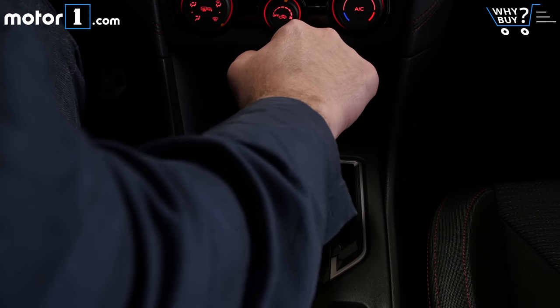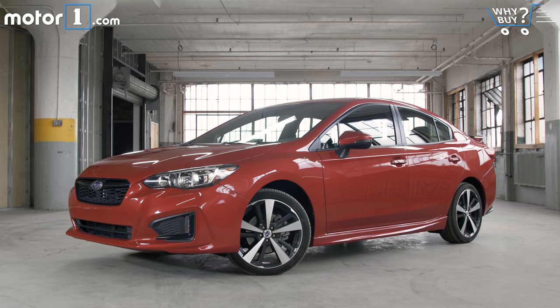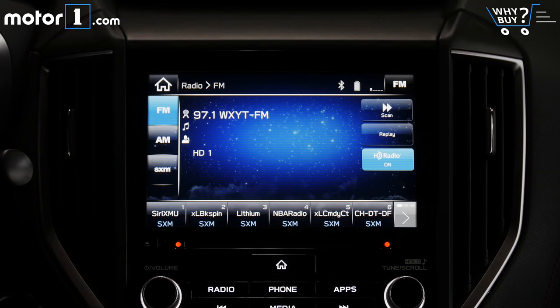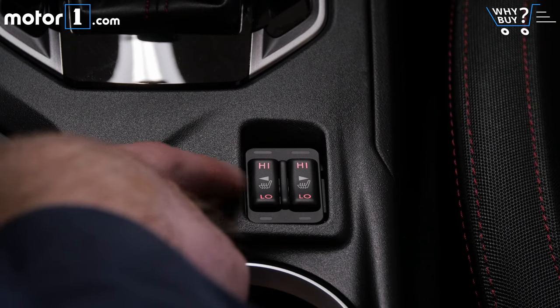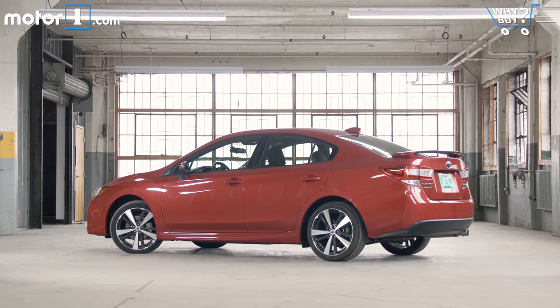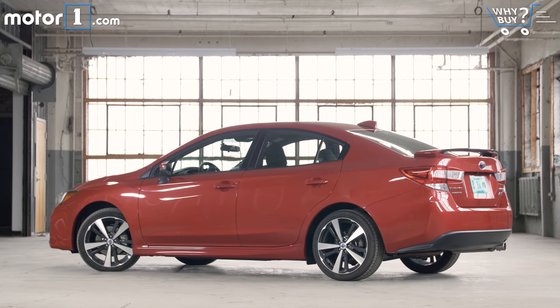The only added cost option on this Impreza Sport is the CVT, so this tester is a really fair example of what people will buy. The good news is that you get things like keyless access and a push-button starter, this nice eight-inch touchscreen, a leather-wrapped steering wheel, and two-mode heated seats and heated mirrors, all as part of the trim. The bad news is that you'll have to pay more for navigation and Subaru's clever EyeSight driver assistance suite of tech.